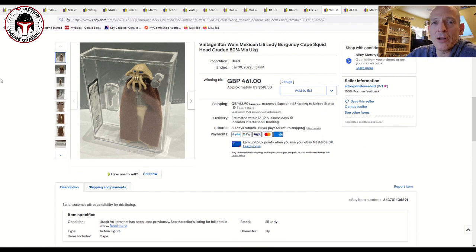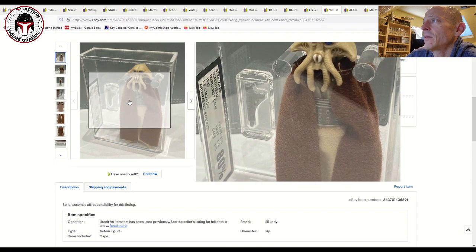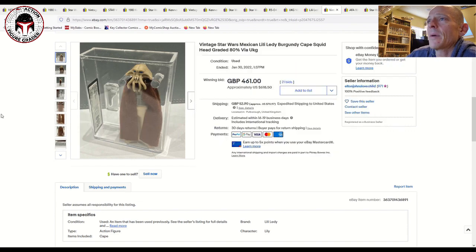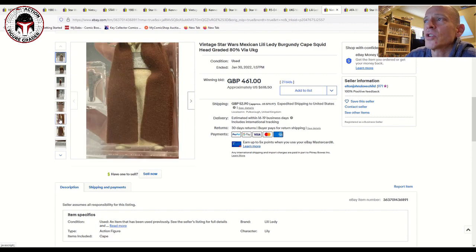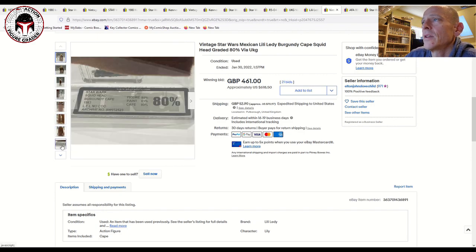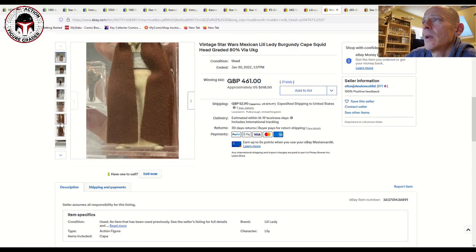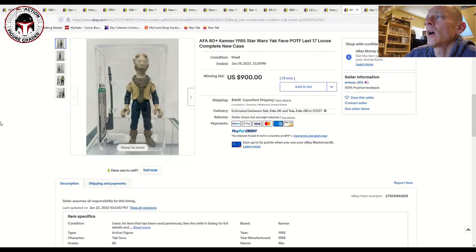Elton John's Love Child over in the UK also had this one — a burgundy cape Lily Ledy Squid Head. It's got that very distinctive burgundy cape for the Mexican Squid Head — a very distinctive color. I have one in my collection. This one sold for £461 or $618 U.S. I thought that price was pretty fair; I paid a little bit more for my CAS 85-plus. The figure scored 80, paint 85, and the cape got 80, so it was a fairly graded example.